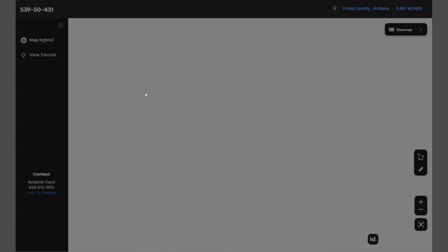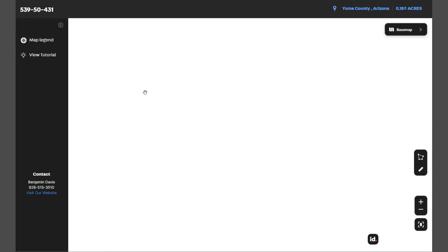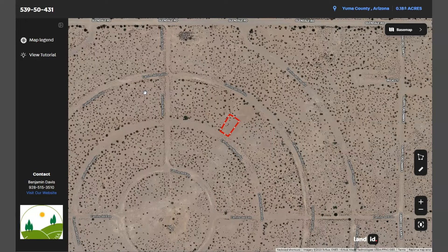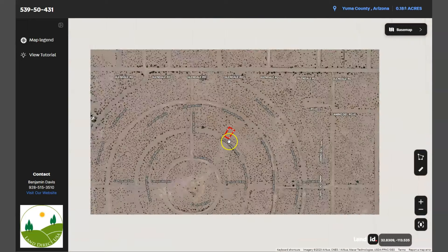This map will provide you dimensions and borders. You can also check the surrounding environment and what type of road access the property has. You just need to zoom in or zoom out.